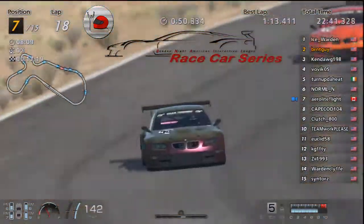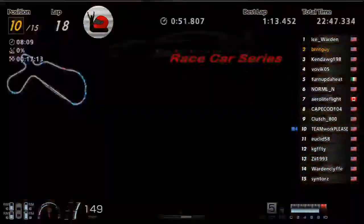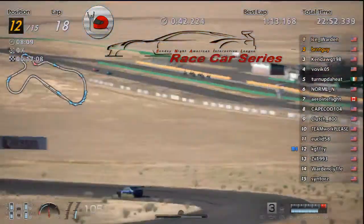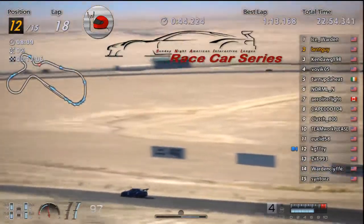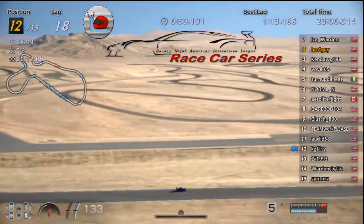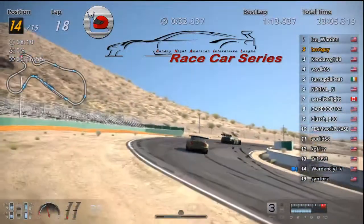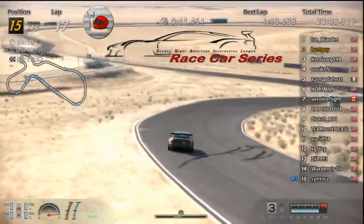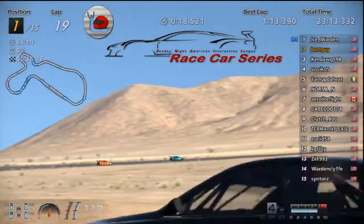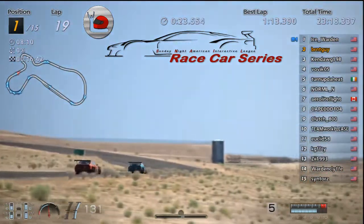Arrow in seventh, Cape in eighth, Clutch — Teamwork a little ways back. KG must have had another off — it's fast but he's having a hard time staying on. So Warden and Sin at least racing with each other. Ice still with a gap there between him and Burnt — he's maintaining it, I don't think Burnt's picking up too much on him.